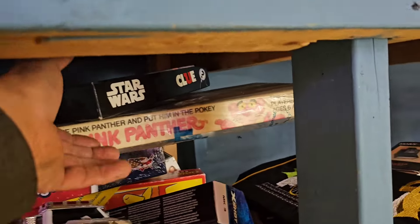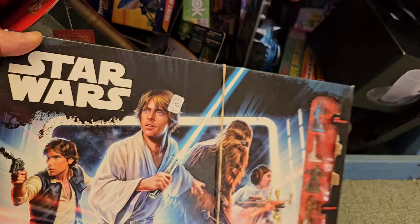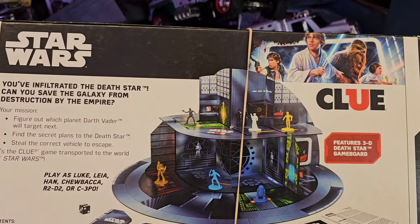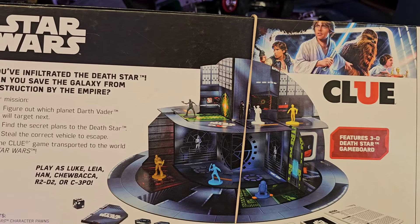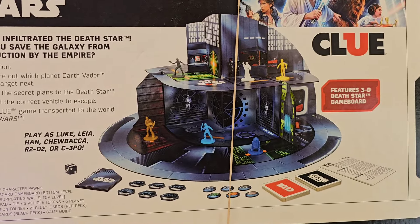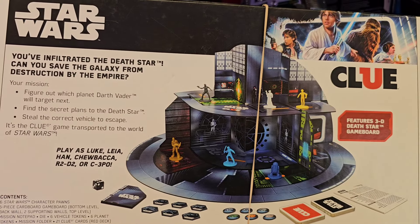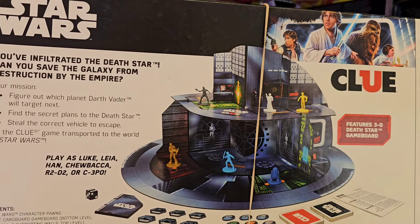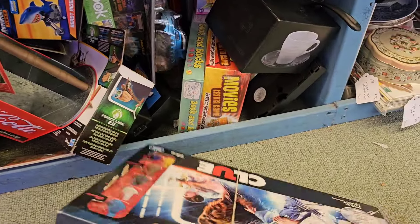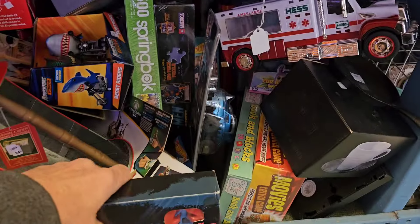Pink Panther board game - look at that! Star Wars Clue - that's cool, I love Clue. Wow, look at that - that is pretty cool! Did you know this thing existed? I just love the table, the display is pretty awesome. How much is this thing? Let's see the price on it - 20 bucks. Yeah, I think I'll pass on it but it is cool.